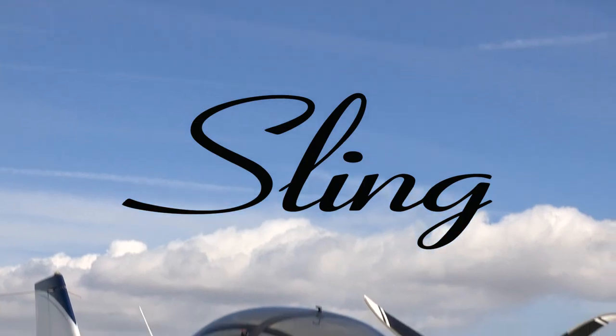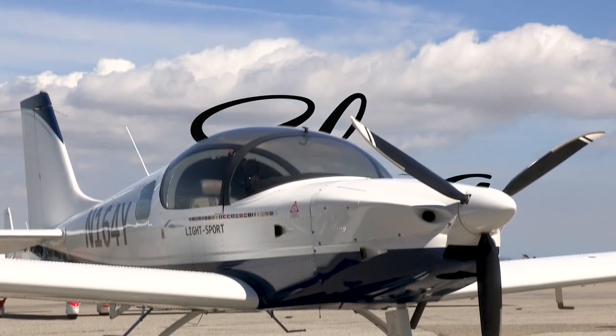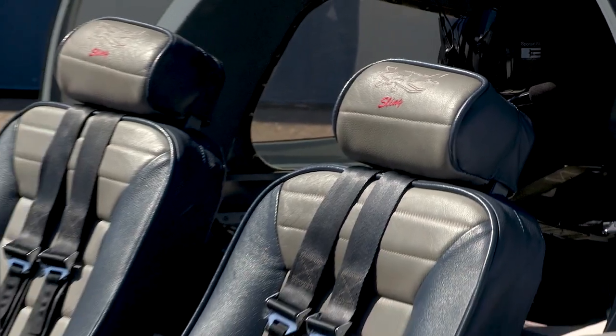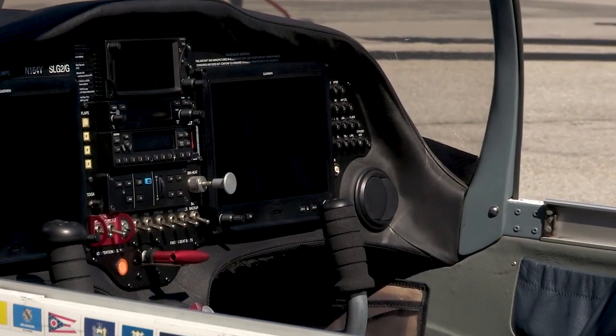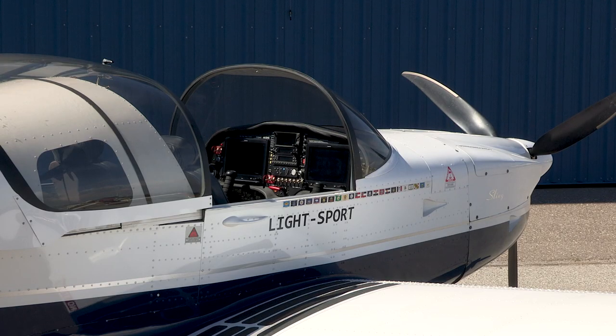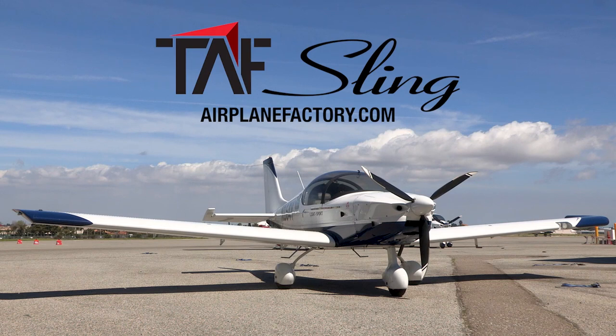The Sling Tube — a modern, economical flight training airplane for today's pilots. 120-knot cruise, sporty handling, sliding bubble canopy, modern glass panel, and dependable Rotax power. Available in LSA or kit versions. Check it out at airplanefactory.com.